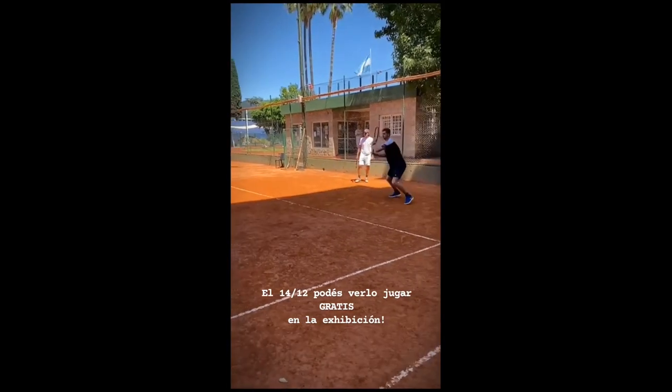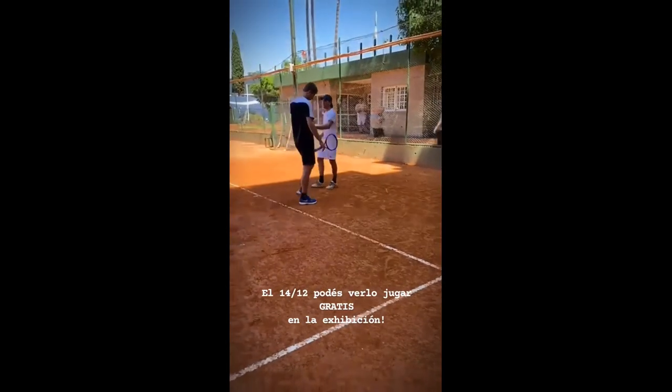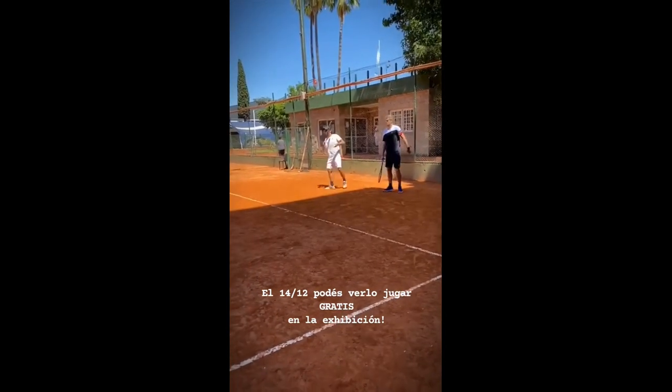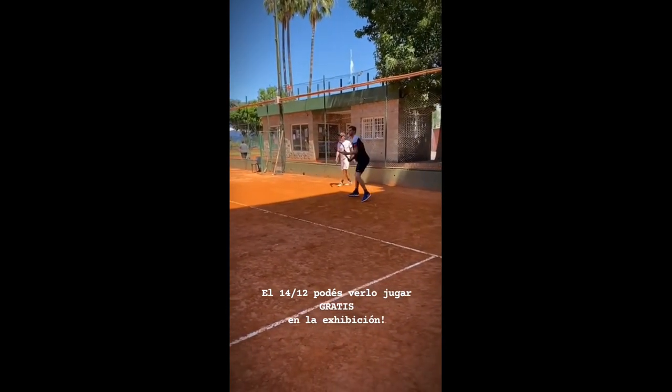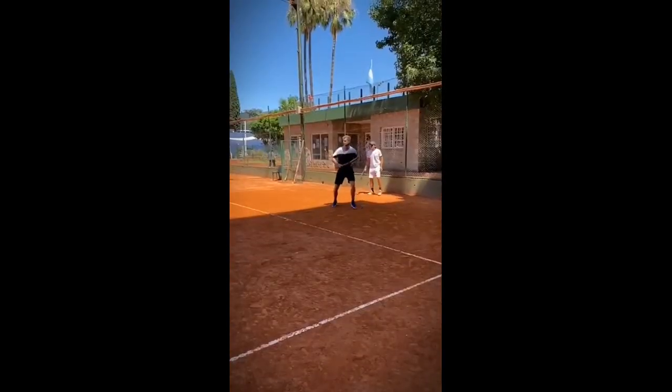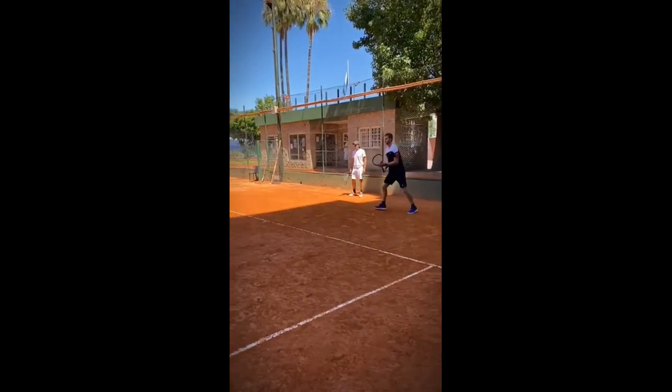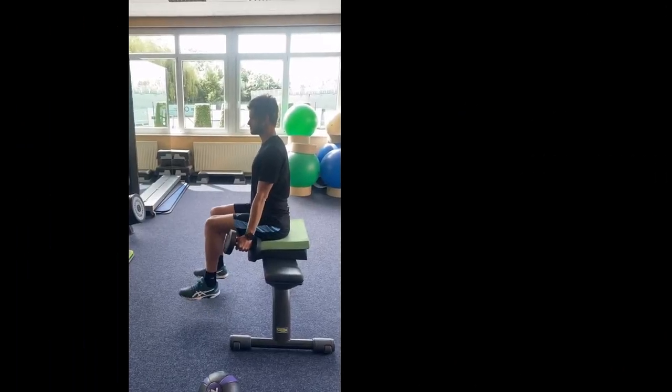In tennis, consistency is key. You'll have all the power and coordination in the world, but if you can't replicate your best shot, you won't get very far.